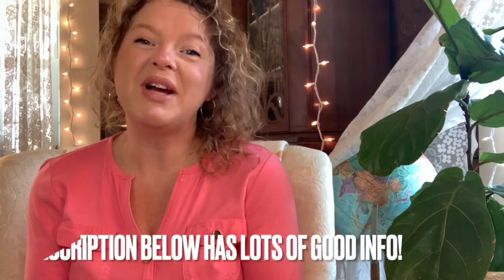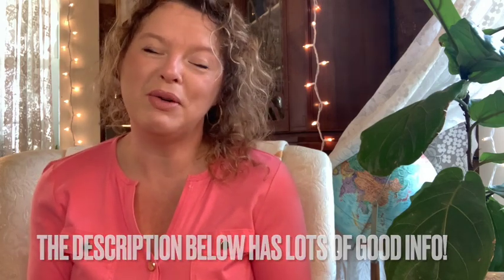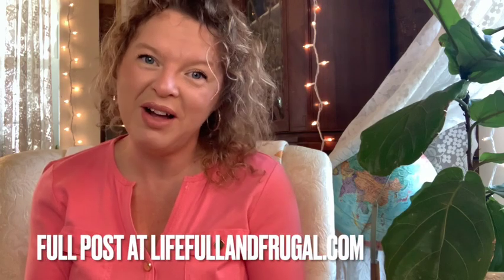Those are my must-haves that I really think are very important to have a well-stocked kitchen. I just hope that you enjoyed that. Please look in the description box below where you will find some helpful links, and you can also find the full blog post at LifeFullandFrugal.com. Also check out our free printables as well. Thanks so much.